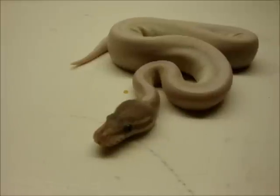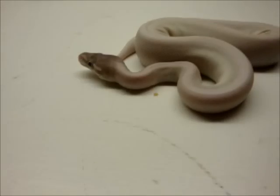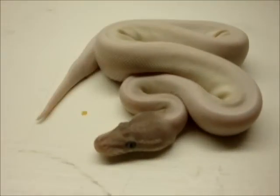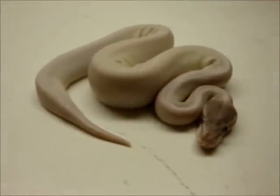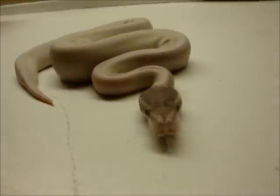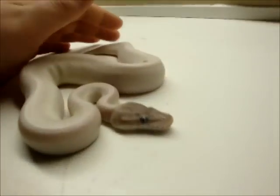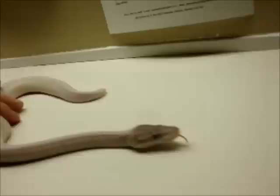I produced two of these this year. The female I sold off to eighty at 5-foot-16 Exotics — great guy to deal with, love him. The female I produced went to him, and this is her brother. They both eat wonderfully, and the reason I say the Mojave gene is so important is it's completely underrated.